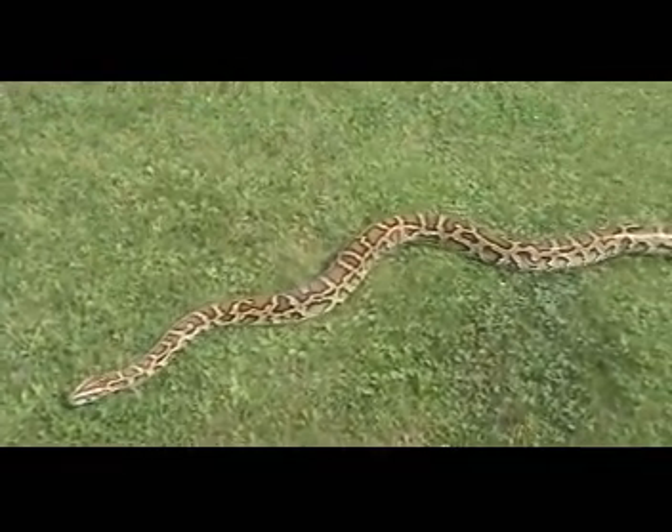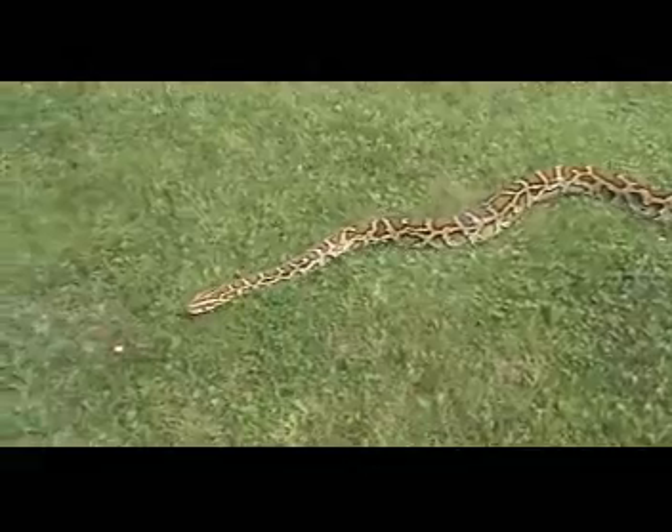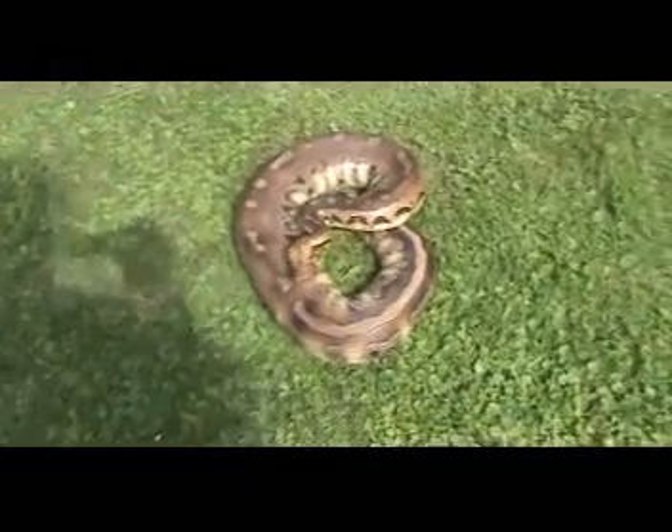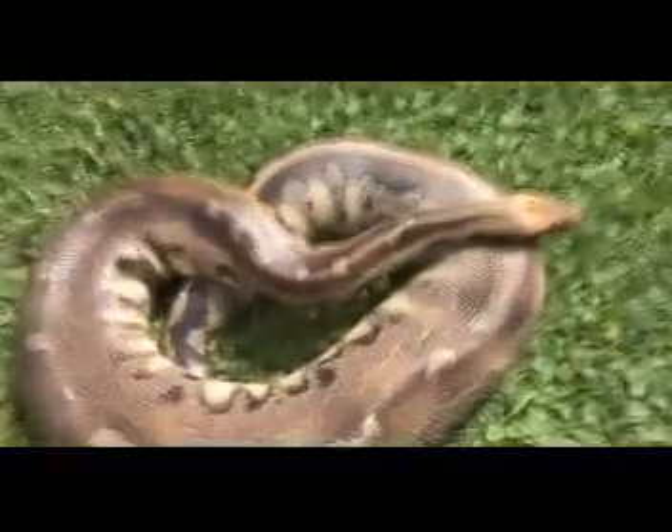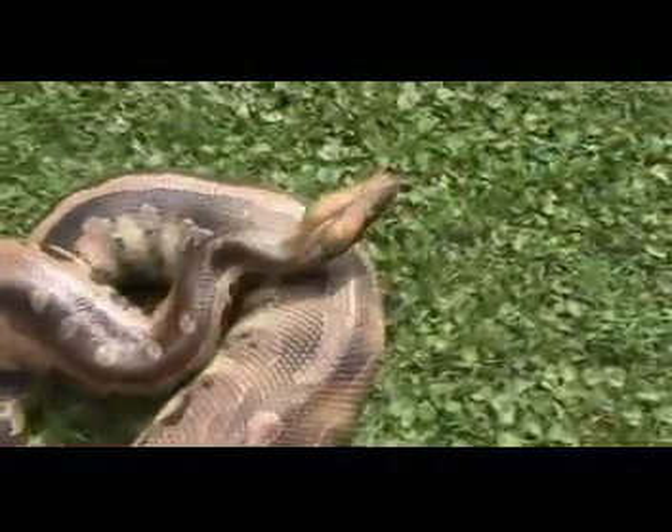I think I'll take out the boas, let them cruise around a little bit. It's so humid and warm out that I'm just going to go ahead and take out all the snakes that aren't in shed.